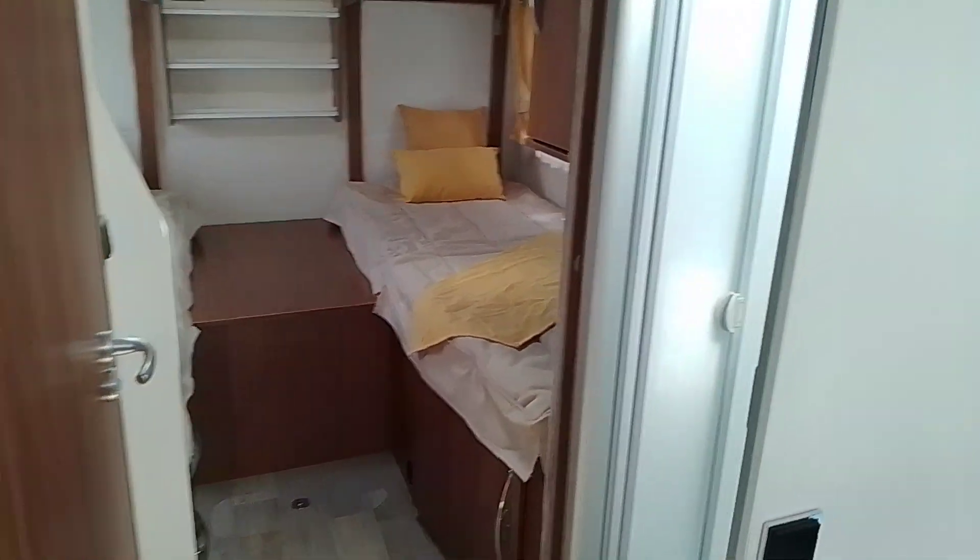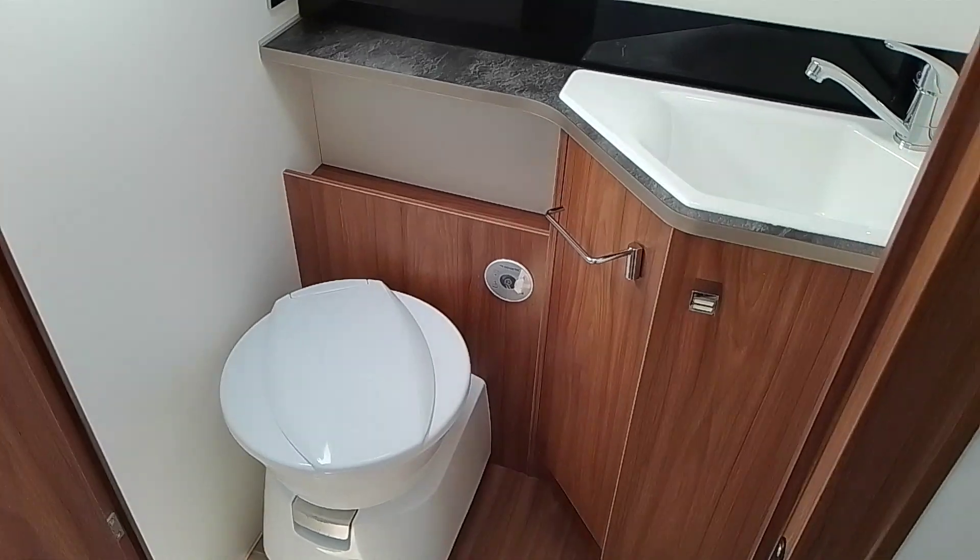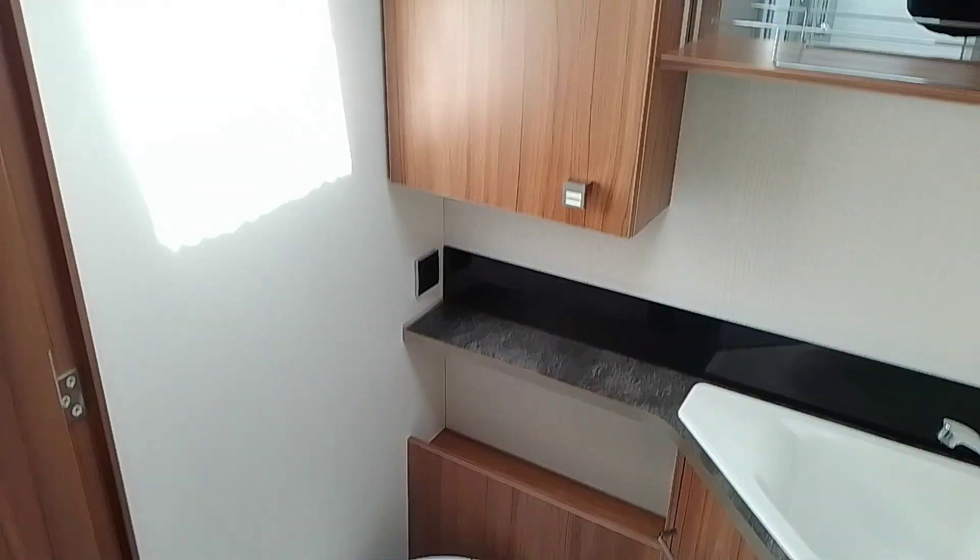Centrally you've got a separate shower and a separate toilet which you can close off from the rest of the motorhome, giving you that extra privacy.